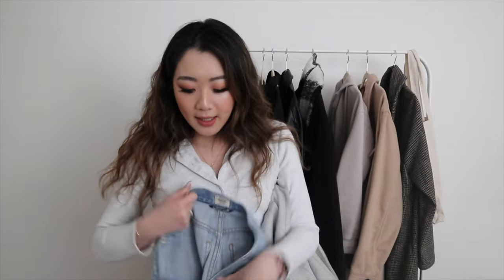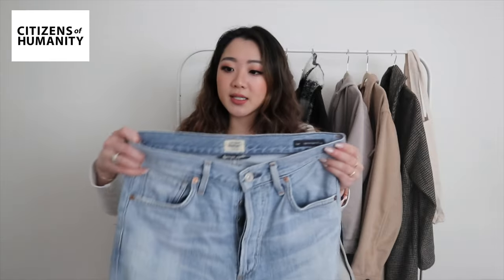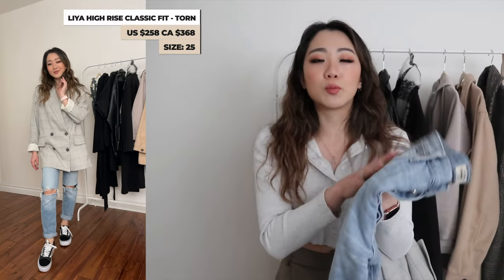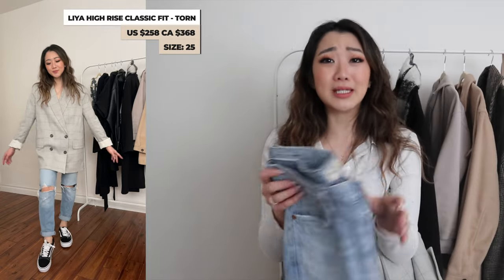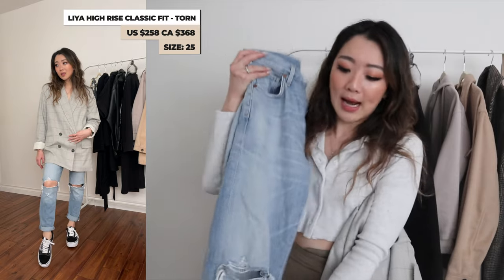The next outfit I'm going to be styling features one of my favorite jeans in the entire world — the Citizens of Humanity Leah jeans. These are the ripped version. I wanted these jeans so badly that I searched high and low debating whether to justify the price. I still really love them and highly recommend them. I have them personally in a size 25 but I have a bigger waist, so use the sizing as a reference. I can't remember the exact price right now but I'll leave it here — this is a pair I've owned for so long and absolutely love.